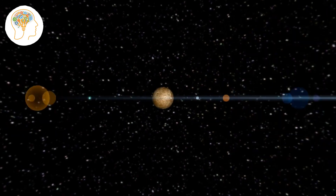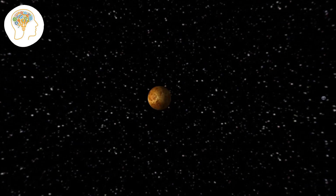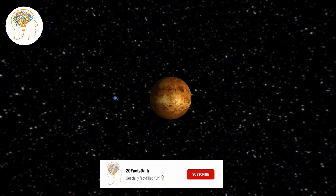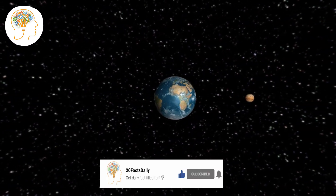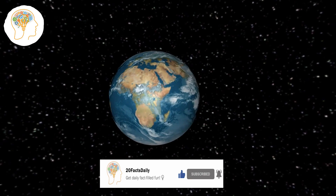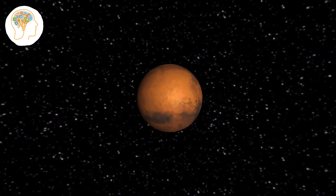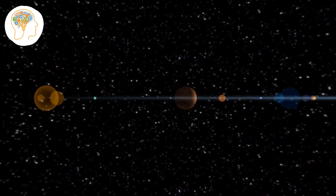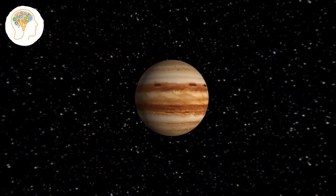And that's a wrap! We hope you enjoyed this journey through our solar system and learned some amazing facts about the planets, dwarf planets, and other celestial objects that call it home. If you did, please make sure to give this video a thumbs up and hit that subscribe button. Don't forget to turn on the notification bell so you never miss any of our future videos. Now, which fact blew your mind the most? Did we miss any of your favorites? Let us know in the comments below and keep the conversation going. Thanks for watching.